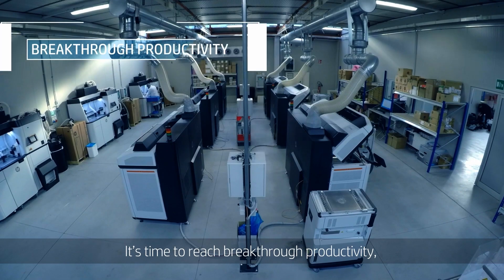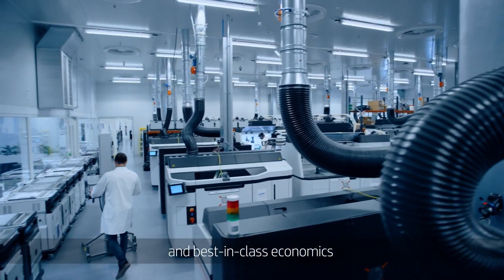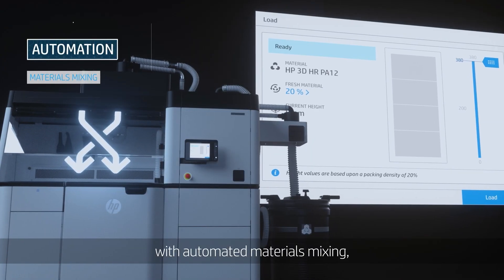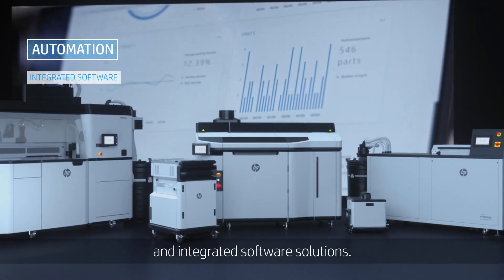It's time to reach breakthrough productivity, streamlined workflows, and best-in-class economics with automated materials mixing, consistent unpacking, and integrated software solutions.